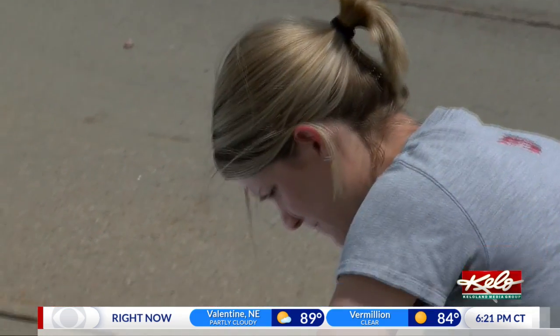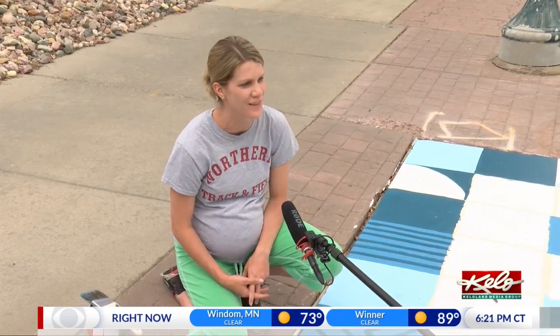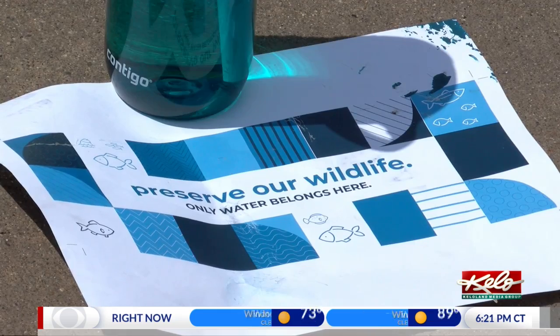With the heat and humidity this week, it hasn't been easy being eight and a half months pregnant and bending over — but it's been really fun. I've enjoyed delivering a positive message that helps paint a better future for the Big Sioux River.